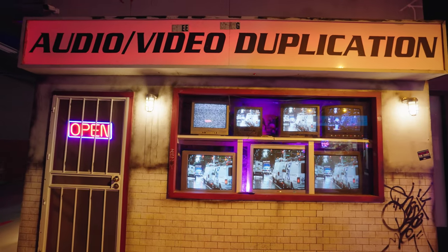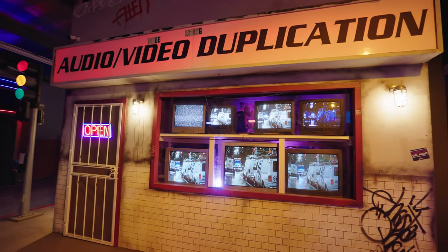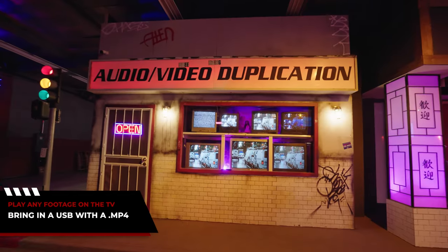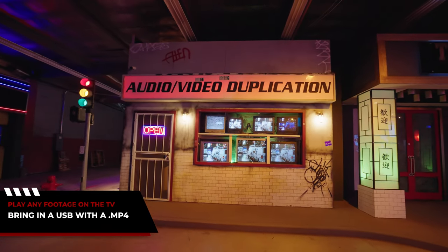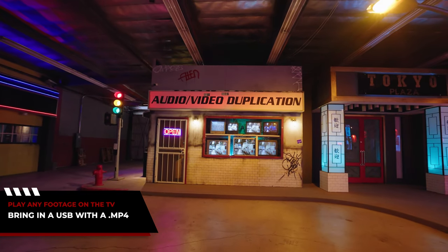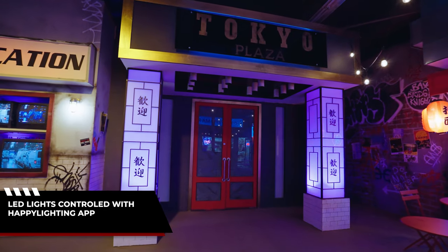This is our video store. The sign above and the lights behind the TVs are both RGB and can be controlled with an app. You can actually play your own footage on all the TVs — just bring in a USB with an MP4 on it and it will continuously loop your video. This is the Tokyo Plaza. Both pillars are controlled with the RGB app as well.